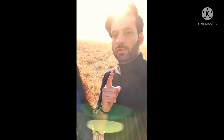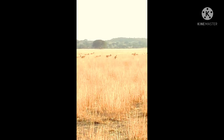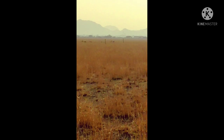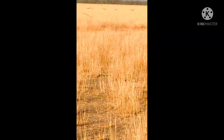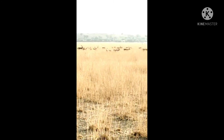Now we have captured a few videos. The Tal Chhapar Wildlife Sanctuary is located near Chhapar town of Churu district of Rajasthan. Churu is located in the Thar desert and is a part of the famous Shekhawati region. Tal Chhapar is famous for its most graceful antelope seen in India, and that is the Black Buck.